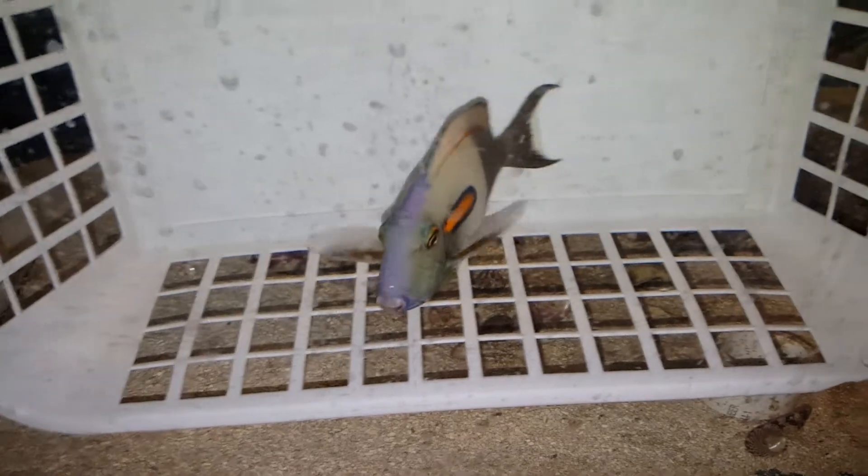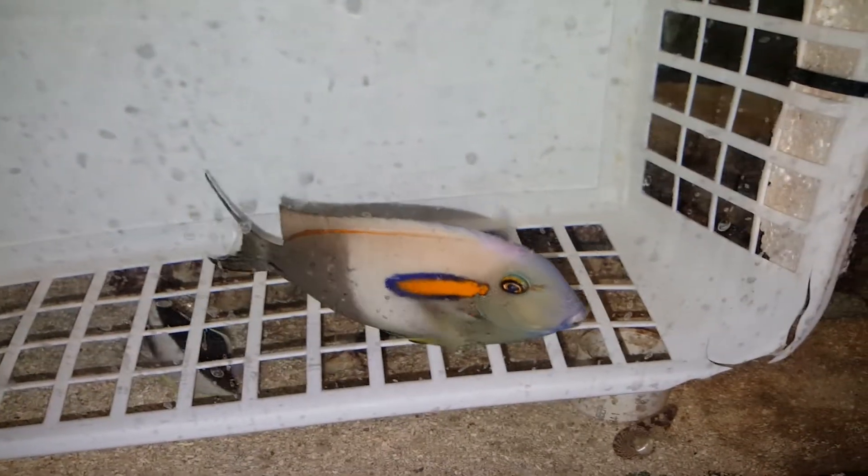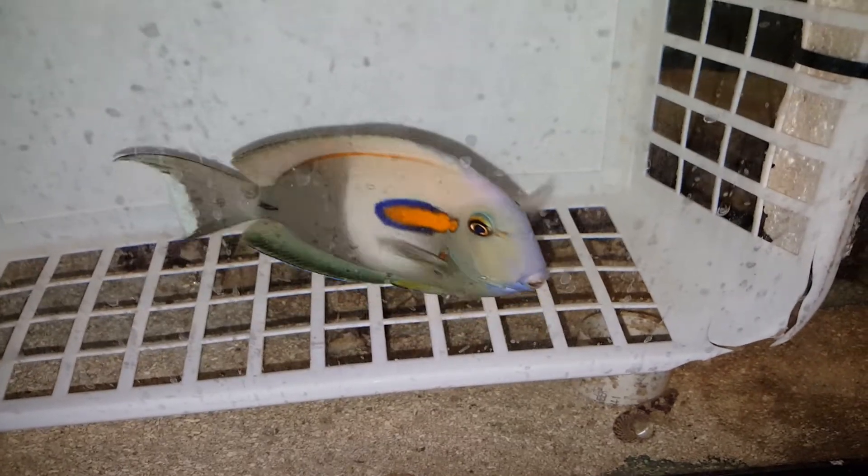They had about a dozen of them today. I like this guy because the orange was dark orange as opposed to pale orange like some of them had. His colors were freaking phenomenal, and he had the most on his facial blues. The best.